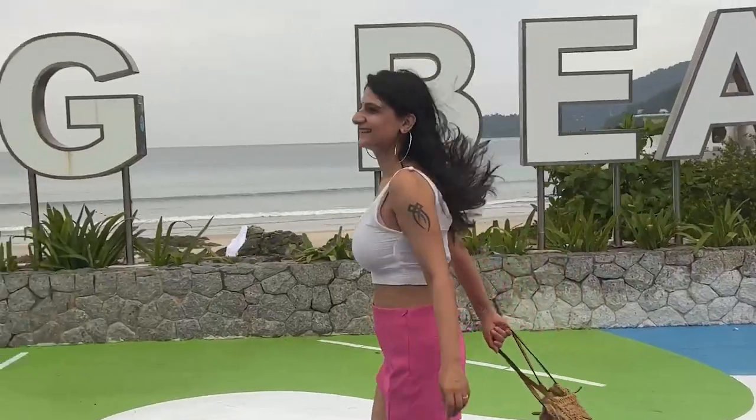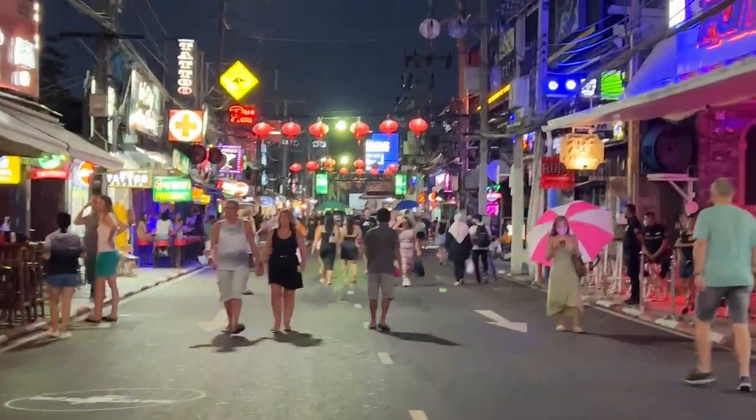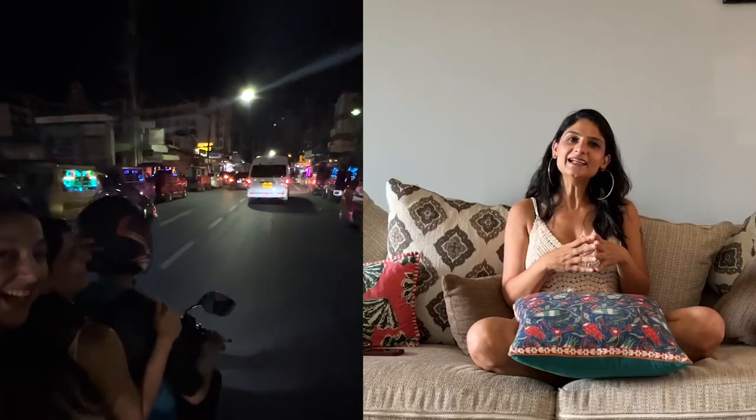Once we were able to leave the hotel around 4:30, we went to the Patong Beach area. We did massage, a little shopping, had local fruits, went back to the hotel, and had dinner. After dinner we went to a party at the walking street and did bar hopping — there was a lot of live music happening everywhere — and then we went clubbing. The clubbing scene was very good, I loved the music, and we were there till about 2 to 3 in the night before getting back to the hotel.